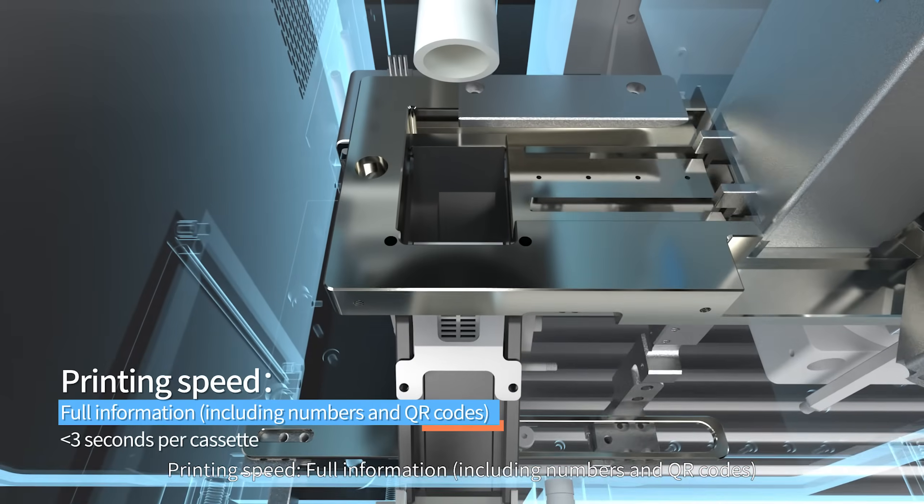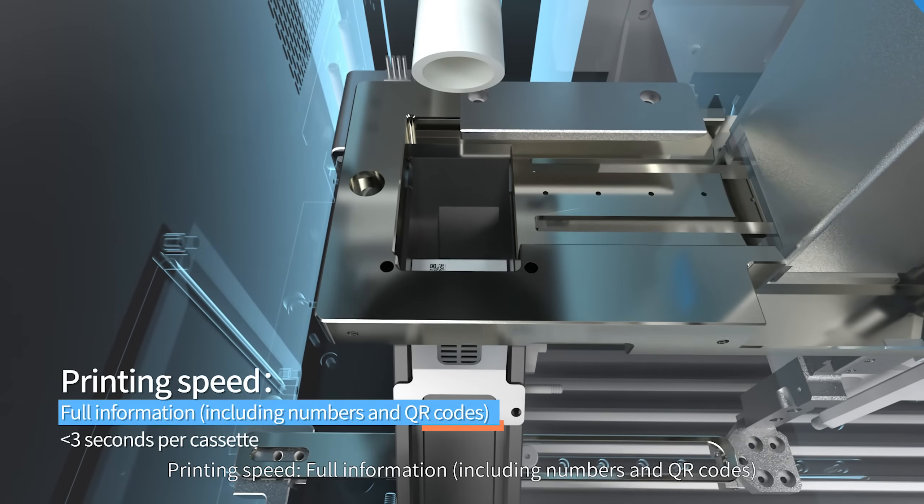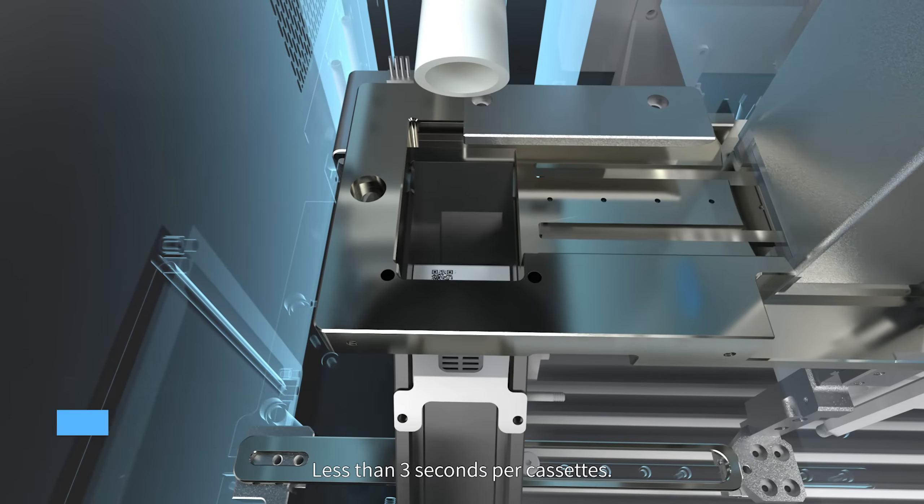Printing speed: full information including numbers and QR code — less than 3 seconds per cassette.